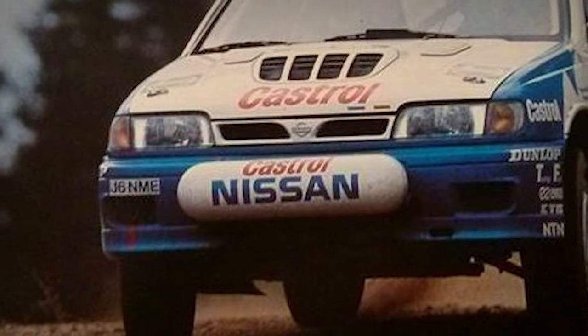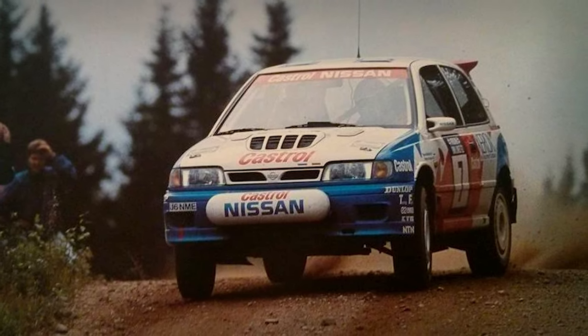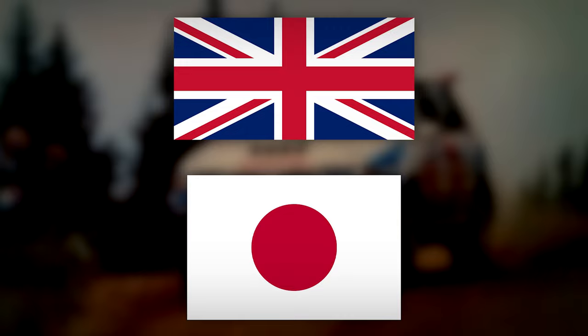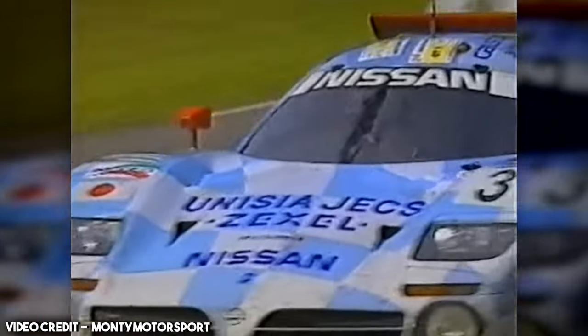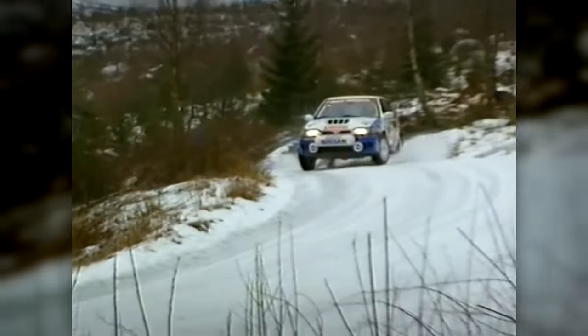There were a multitude of factors that likely led to its demise, including some poor design choices for a rally car, cultural differences between the company and the factory team, and investment wanting to be redirected into the R390 Le Mans project. The best it ever placed was third at the 1992 Swedish Rally, but that doesn't mean the GT-IR is a bad car. It's actually rather cool.